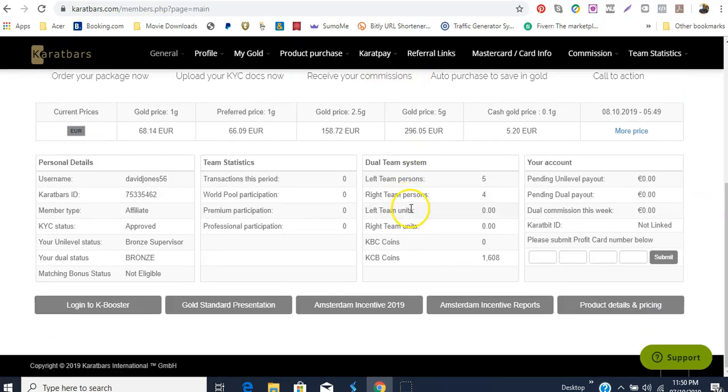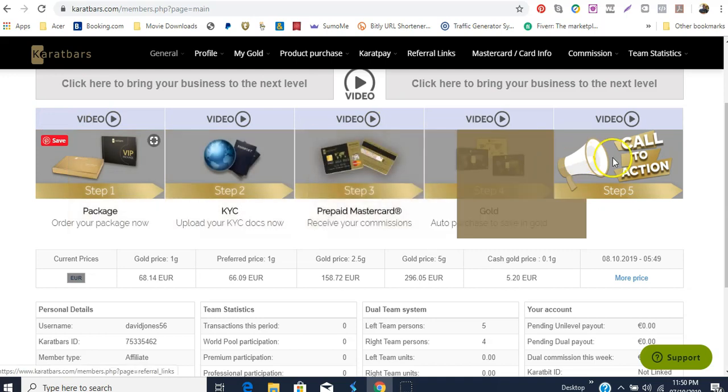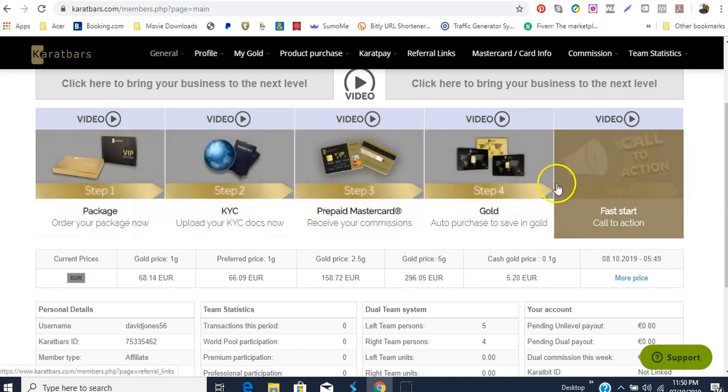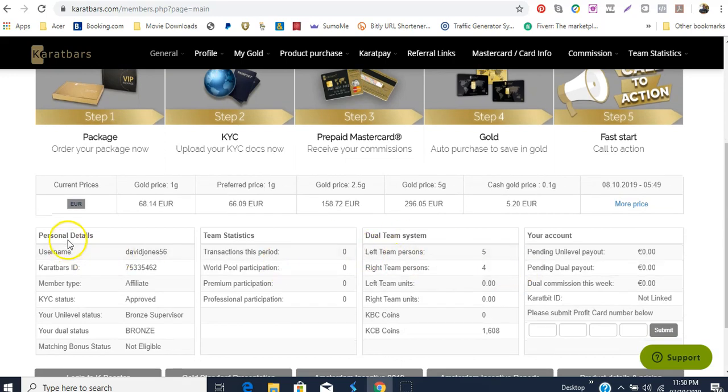Let me go back to this page here — this is the general page. It shows you how you actually get started and the first five steps that you take. It also gives you a layout showing your personal details — your username, that you're an affiliate, and that your KYC is approved. KYC basically is 'Know Your Customer' — these are the documents that you would upload.